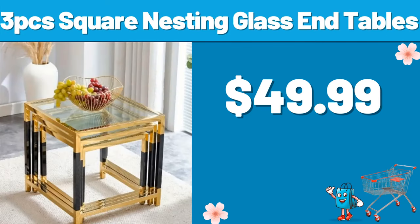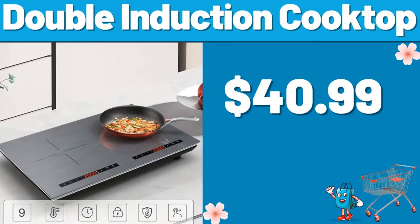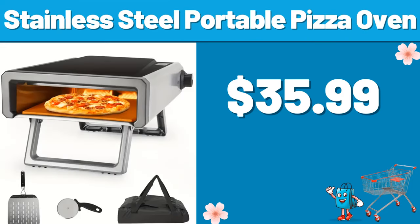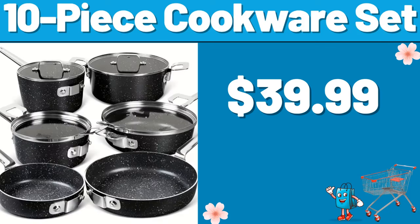3 PCS Square Nesting Glass End Tables, $49.99. Double Induction Cooktop, $40.99. Ergonomic Kettle, $5.99. Stainless Steel Portable Pizza Oven, $35.99. 10 Piece Cookware Set, $39.99.